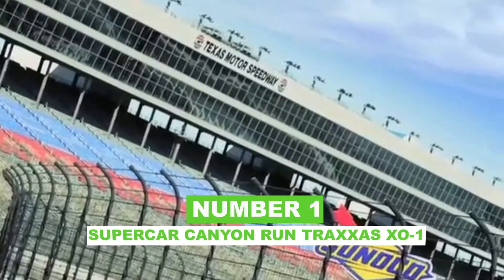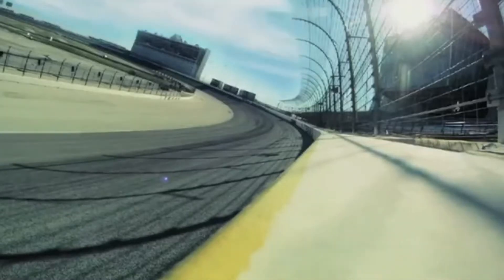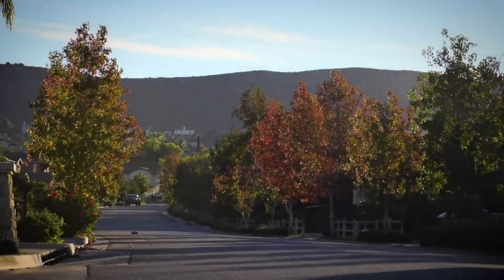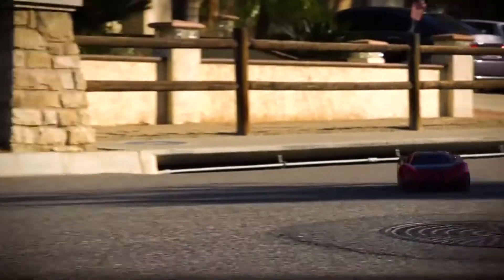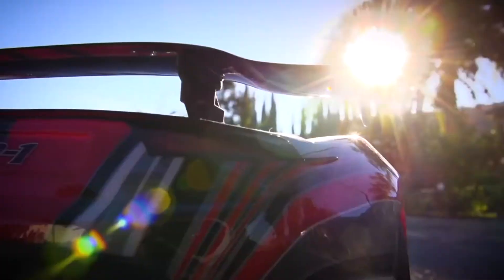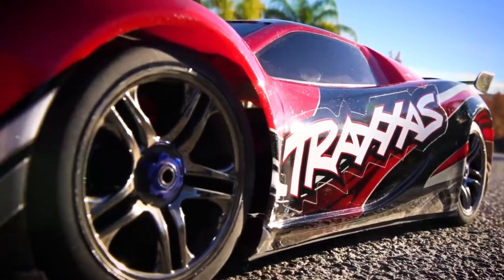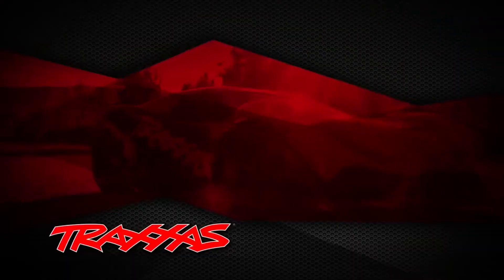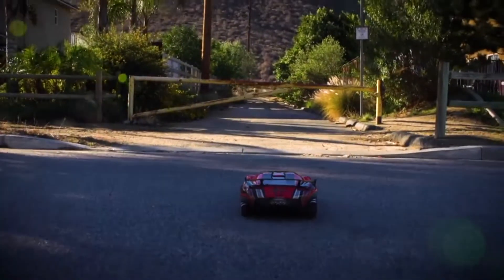Number 1: Supercar Canyon Run Traxxas X01. The Traxxas X01 is the first on our list of high-performance RC vehicles. Traxxas is the manufacturer of this high-performance supercar. We're talking about speeds ranging from 0 to 100 mph — 100 in less than 5 seconds. It is literally faster than full-size supercars. The X01 requires a brushless system capable of handling and delivering the 6S LiPo power to break all speed records.